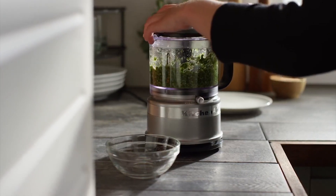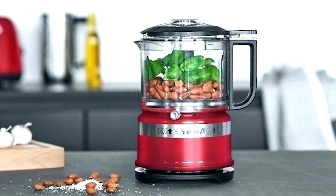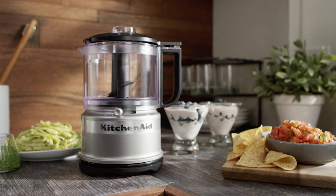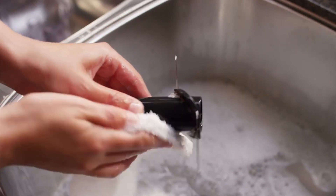It's ideal for anything from creamy hummus, smooth sauce or tasty dressing. The KitchenAid KFC3516ER comes with a simple cord wrap and compact design for easy storage. This top rated food processor is easy to clean and has a dishwasher safe work bowl, lid and blade.